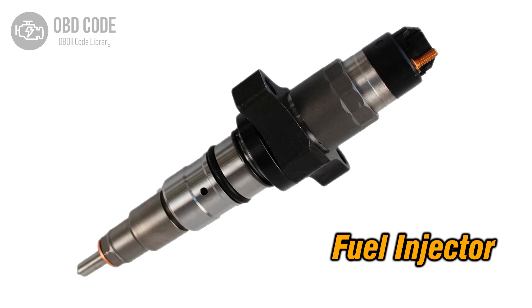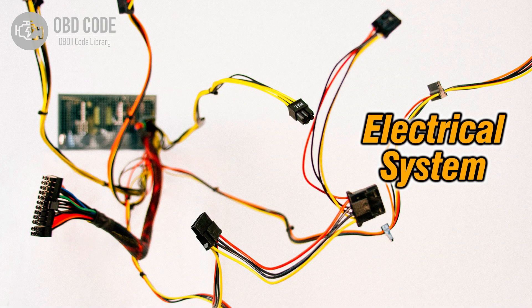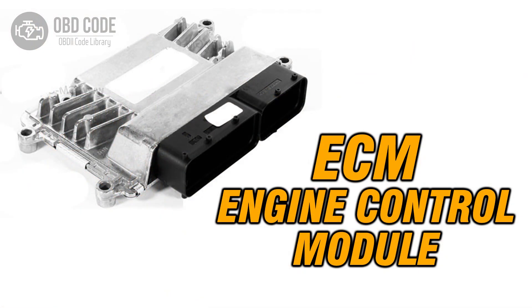Code P0206 solutions: 1. Inspect and replace the fuel injector for cylinder 6 if it is malfunctioning or faulty. 2. Check and repair any open or shorted wiring in the fuel injector circuit for cylinder 6. 3. If ECM issues are suspected, consult a qualified technician for diagnosis and potential reprogramming or replacement.